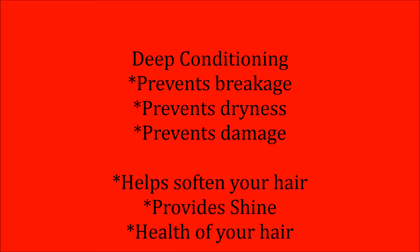Deep conditioning prevents breakage, prevents dryness, and prevents damage. It also helps to soften your hair, provides shine, and it's overall healthy for your hair.